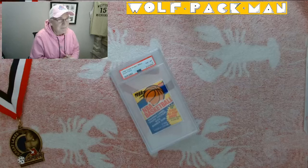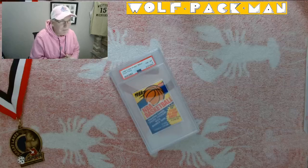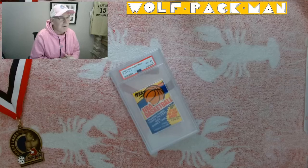Bird, Magic, Chris Mullin, Ewing, Barkley, Olajuwon, MJ — you name it, man, they were in this set.